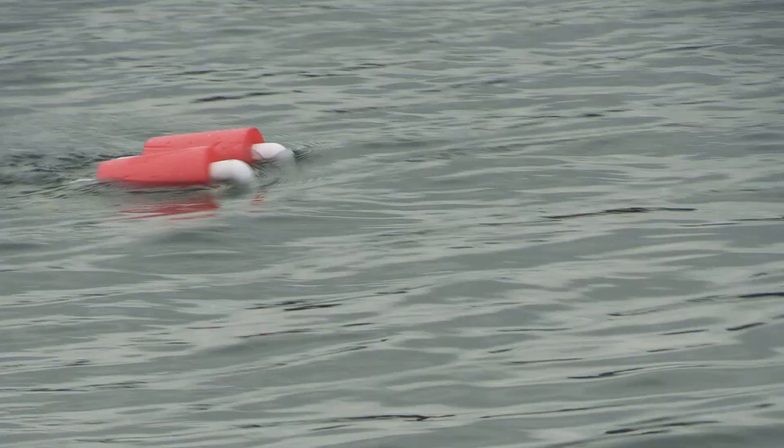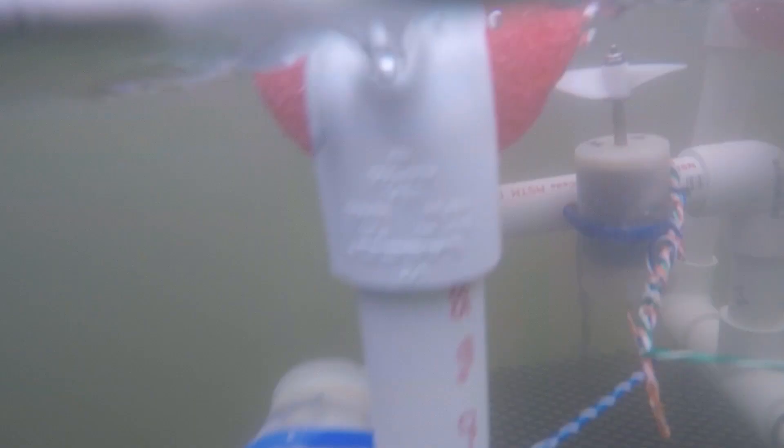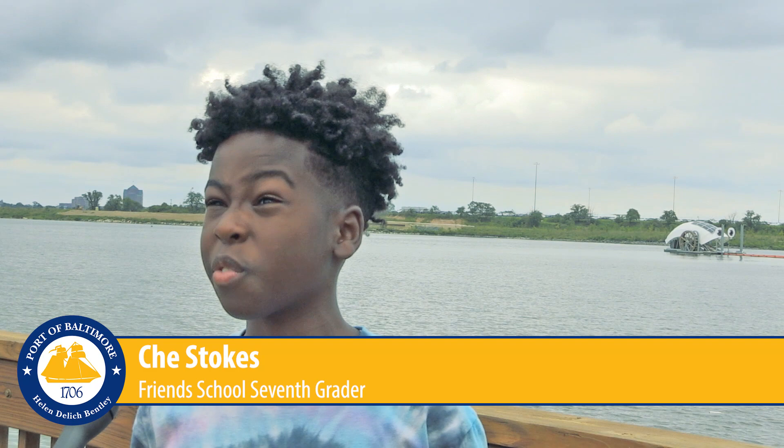If Jacques Cousteau and Charles Darwin had to start from scratch today, exploring the seas might look like this. These makeshift C-Bots are giving West Baltimore students an engineering and ecosystem lesson at the Port of Baltimore. Working with the C-Bots at Masonville Cove was a bit of a challenge because of the current and the wind, but once you get the hang of it, it's really fun.